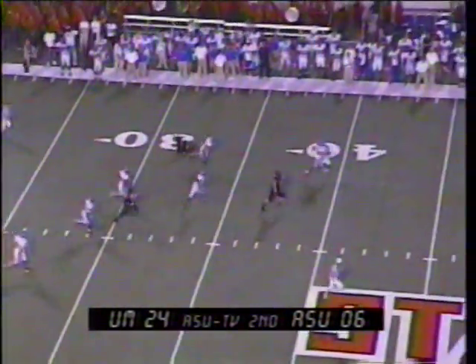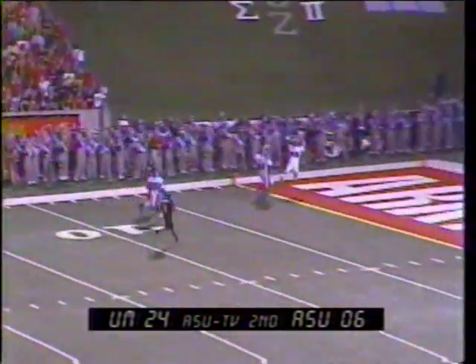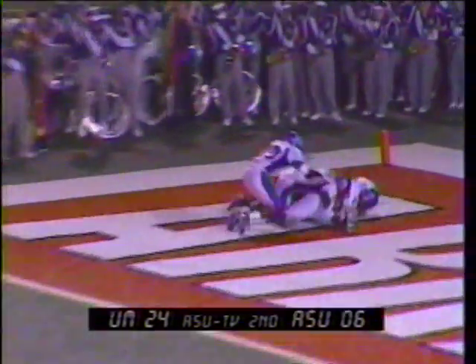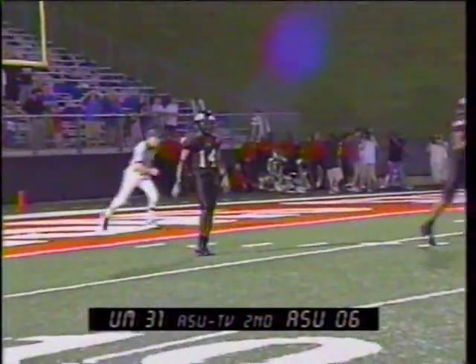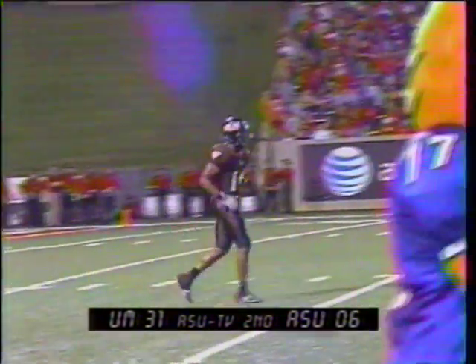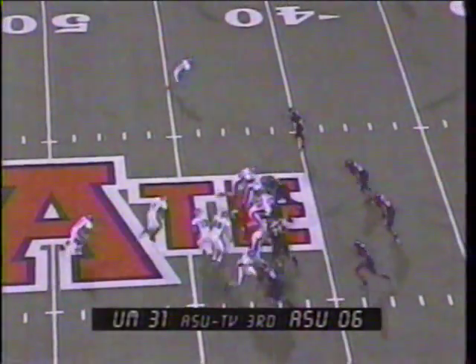Coming back the other way, across midfield, 45, 40, 35, 30, across the 20, 15, 10, 5 — into the end zone, it's Clinton McDonald! They have to review this. Memphis says that will end things here at the end of the first half. After 30 minutes of play, it's been all Tigers. Score after 30 minutes: Memphis 31, Arkansas State 6.